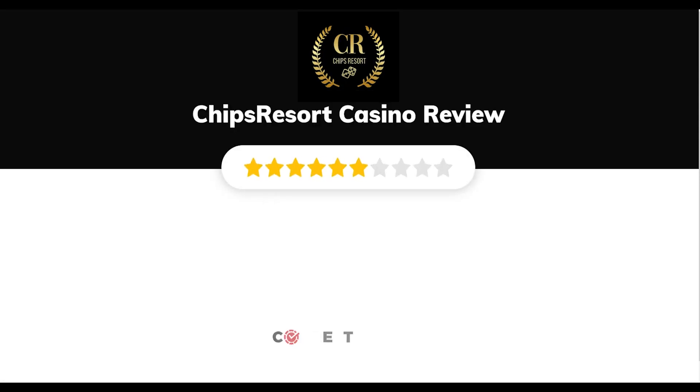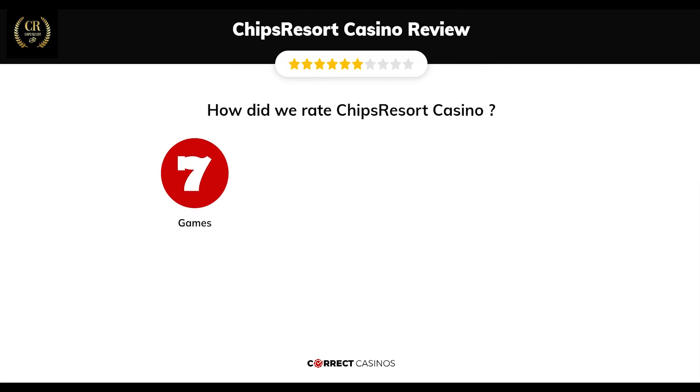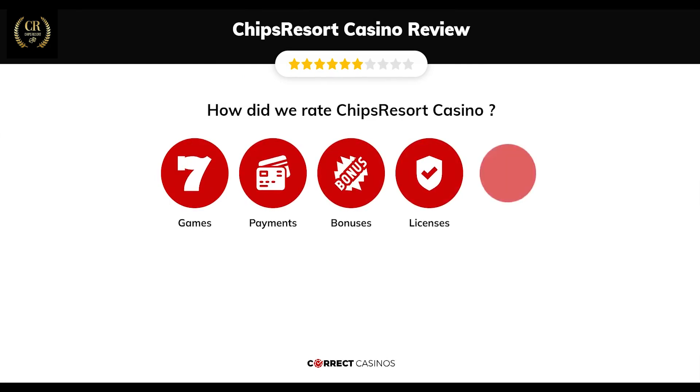Chips Resort Casino Review by Correct Casinos. We have based this review and rated Chips Resort Casino based on several criteria: games, payment methods, bonuses, licensing, and customer support.